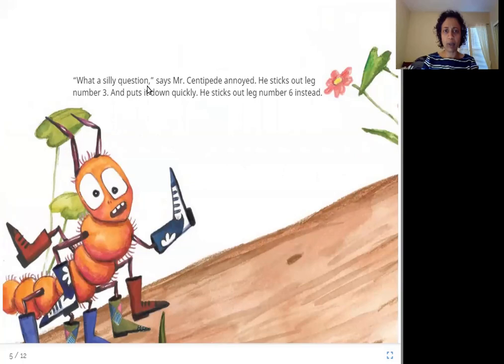'What a silly question,' says Mr. Centipede, annoyed. He sticks out leg number three and puts it down quickly, then sticks out leg number six instead. So again the centipede is confused: first he thought it was two, then four when the damsel fly asked, now he thinks three, then six. So which one is it?